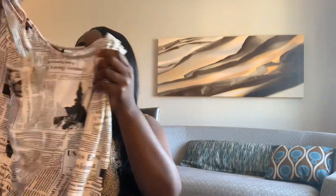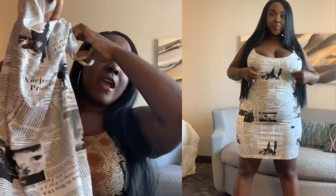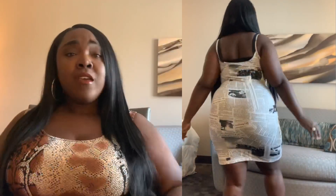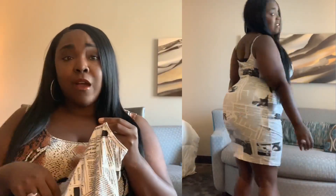Next up is my favorite item out of the whole haul — a white and black newsprint dress. I really, really like this one. It has thin spaghetti straps that are not adjustable, but that didn't matter because it still fit me well. It's a size 0XL, so just a regular XL. Straight out of the package it looked a little wide and I thought it was going to make me look like a box and not fit my curves, but when I put it on it fit just fine — super cute.